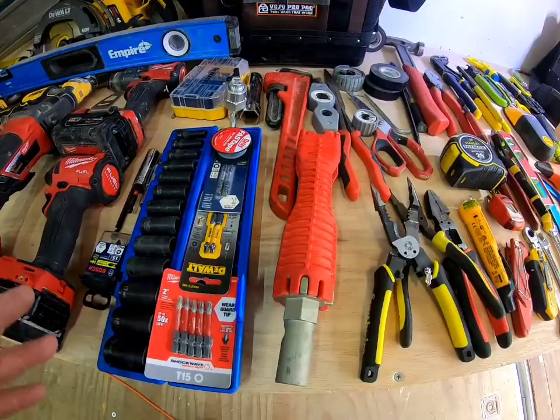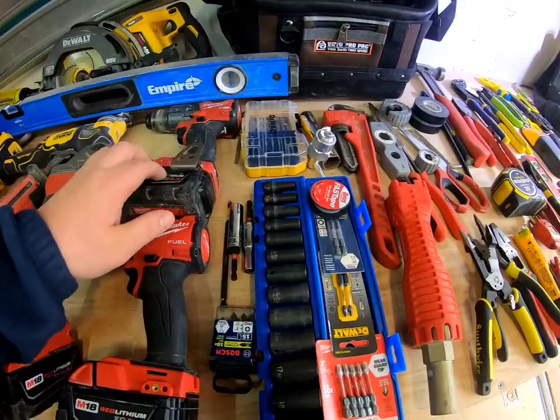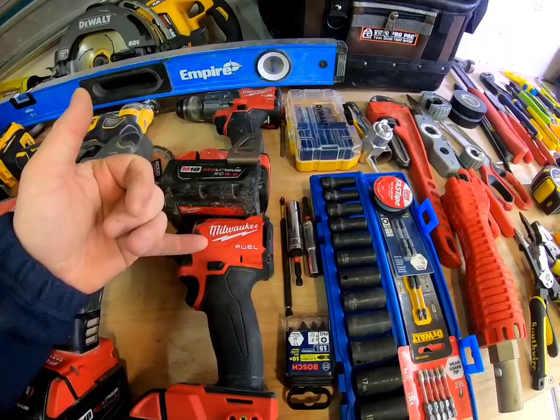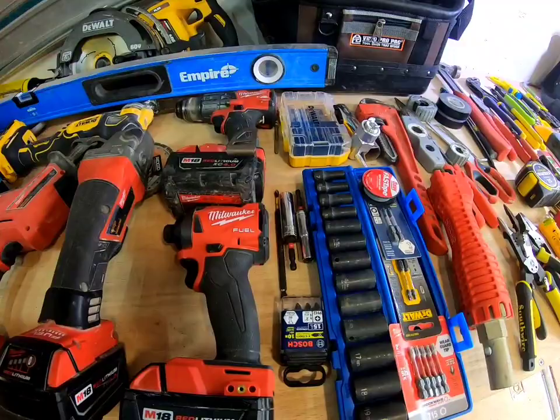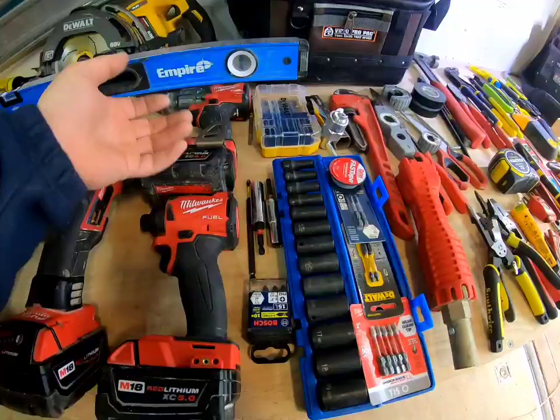Now we're getting into drill bits, impacts, and your hex accessories — because you're going to have an impact and a drill. I would get a drill first, but get them in a kit. An impact saves you so much time. If you don't have an impact, you're working too hard. Using a drill only means you're working too hard and not doing the best job. Get yourself a kit.